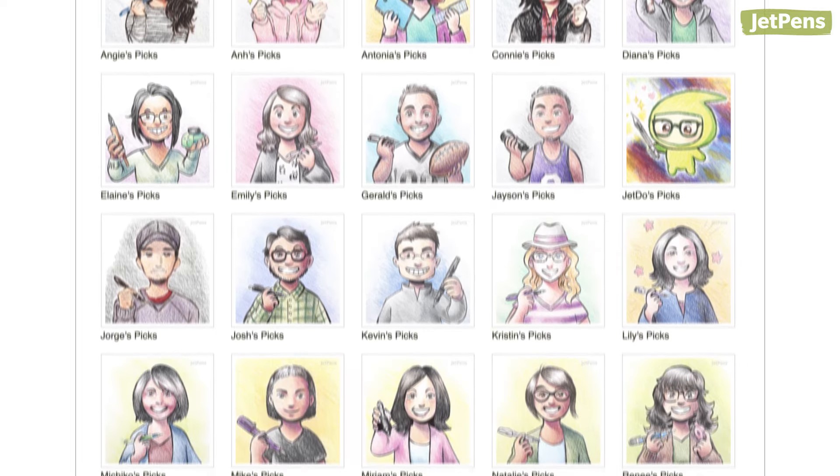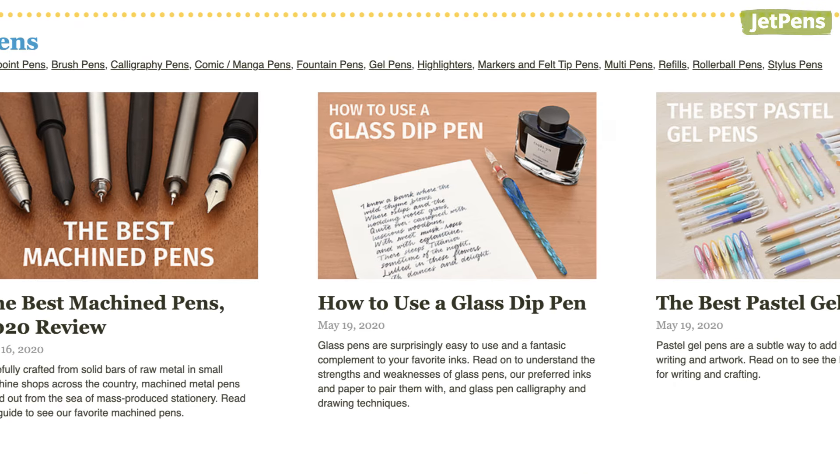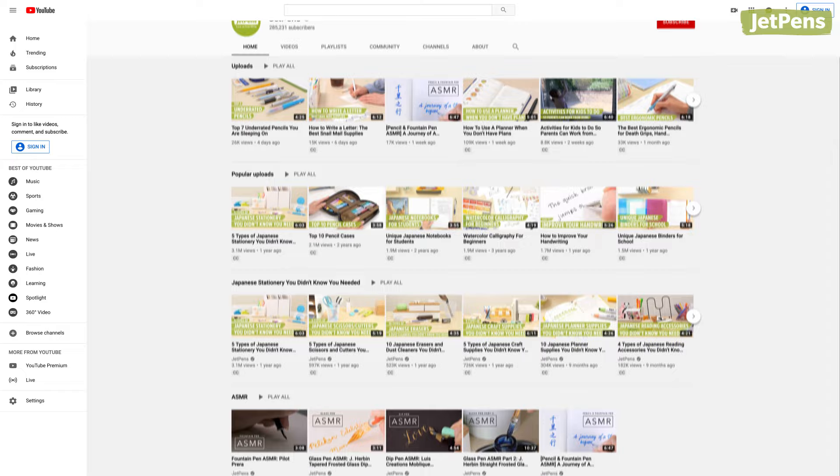Check out our staff picks to see our favorites! We do our best to help you find the perfect pen, whether it's answering customer questions, writing informative blog posts, or filming the videos you see right here on YouTube.